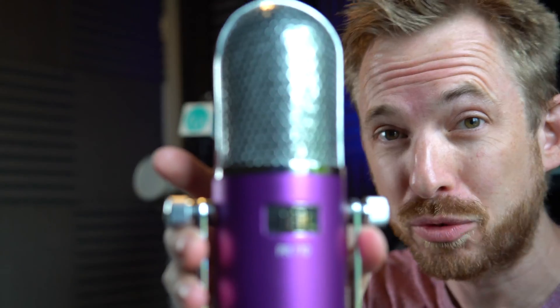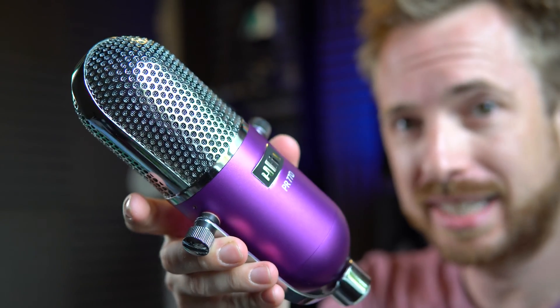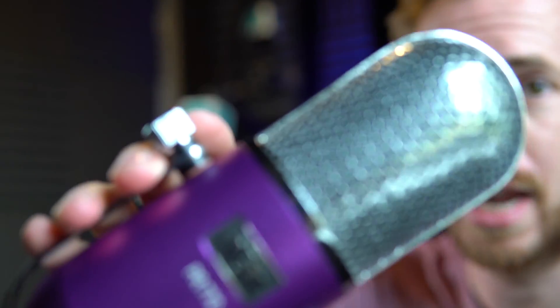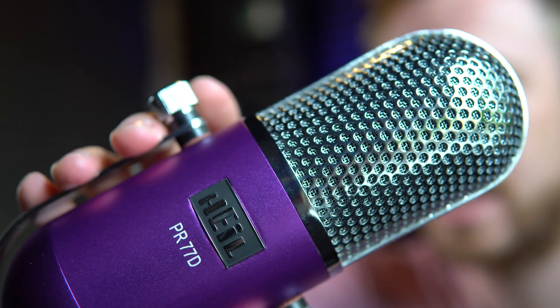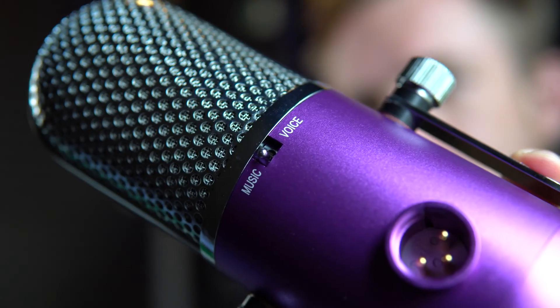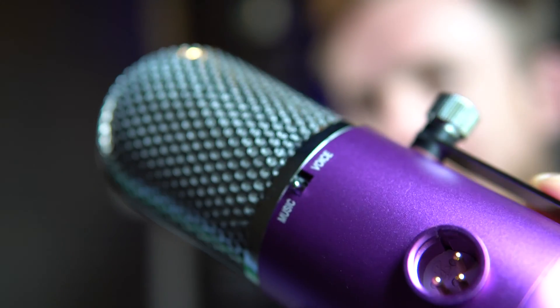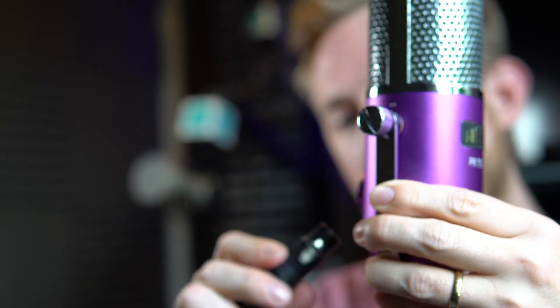Let's mic check the Heil PR-77D. This one is most definitely winning the contest for best looking microphone out there. It is just a sleek piece of kit — purple and silver. It's going to look great on your desk, particularly if you're doing webinars, webcasts, or YouTube videos. On the back it's got a music or voice setting, so depending on whether you're recording music or voiceover, you can flip that switch and change it. The XLR input is right there. It's in a cradle, which works really nicely, so I can flip it around to my desired height. Let's mic check the Heil PR-77D — how does it compare to the Heil PR-40 or the Heil PR-30?